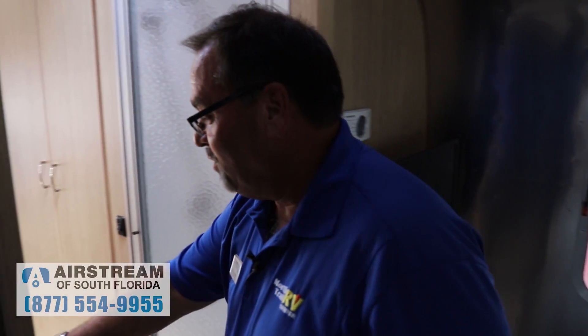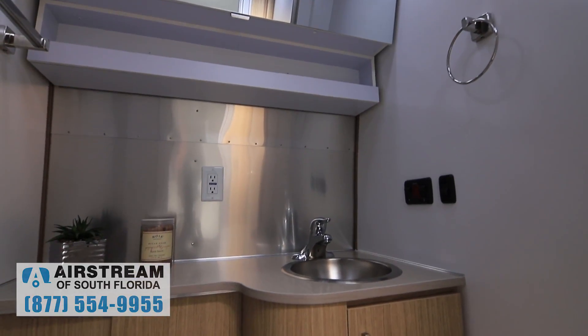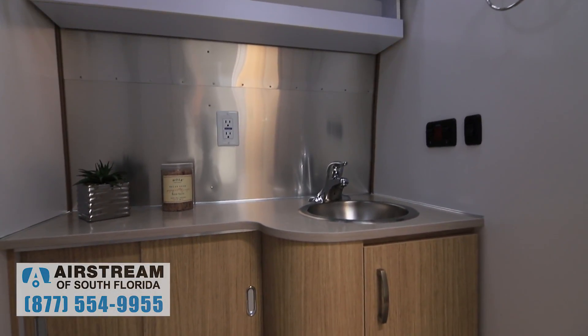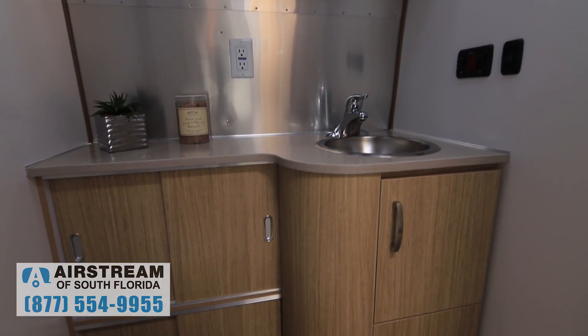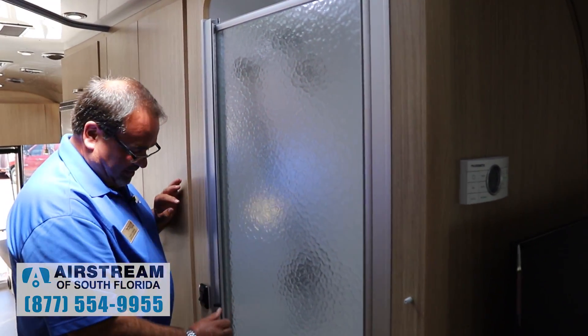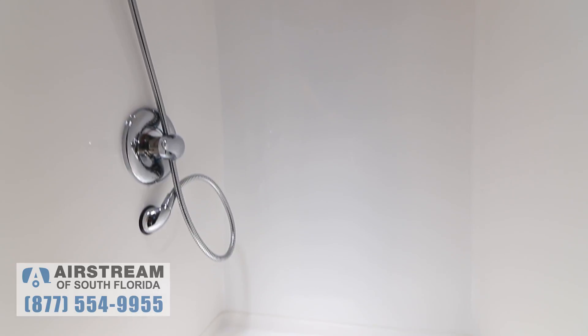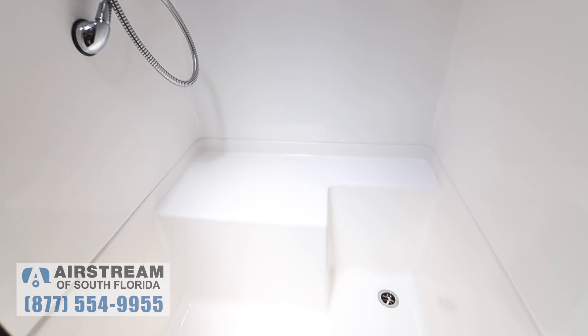We make our way to the bathroom, which is a very nice bathroom. The whole upper mirror area is also a vanity that can fold up, and you have a lot of storage down below alongside the bathroom. The shower is a pretty good size — it's actually got a seat in it. It's really more for going to the beach, especially when you're in South Florida or one of the great states up north in the summertime.